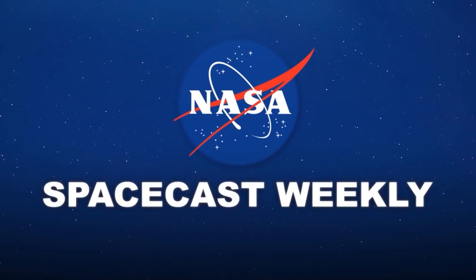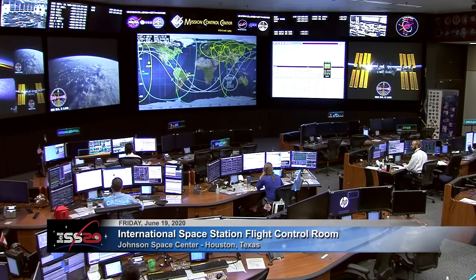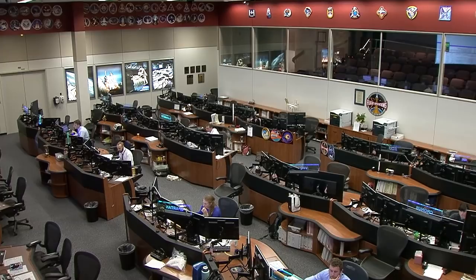Ignition sequence start. Good morning. You're looking at Mission Control Houston and the International Space Station Flight Control Team — the specialists who are monitoring the state of systems on the orbiting laboratory and working with the Expedition 63 crew members as they move through their daily work. Welcome to Space to Ground. I'm Kathryn Clayton.